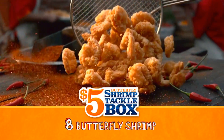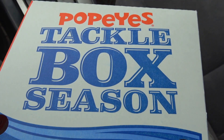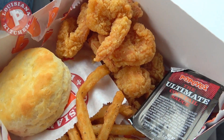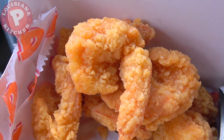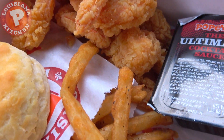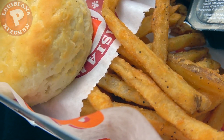Tackle box season is here at Popeyes! Let's go in on the returning $5 butterfly shrimp tackle box. For five bucks it looks like you're gonna get a lot of tasty fried Popeyes goodness. The main event: eight butterfly shrimp marinated in Louisiana seasonings and fried up to a nice crispy golden brown, accompanied by your side of choice — in this case, some awesome Cajun fries.